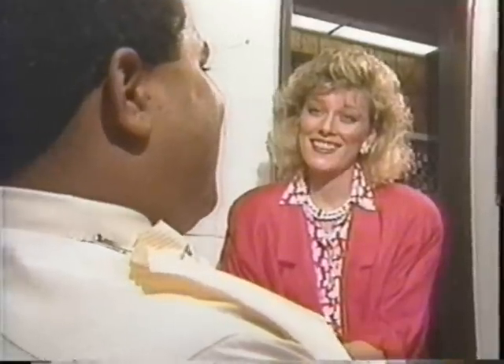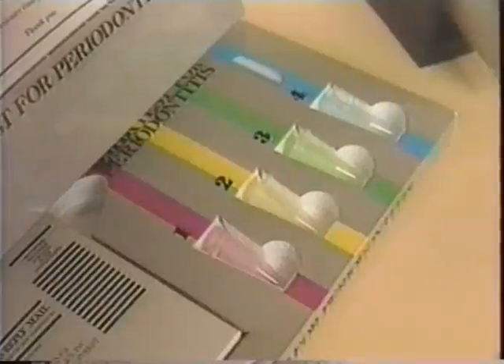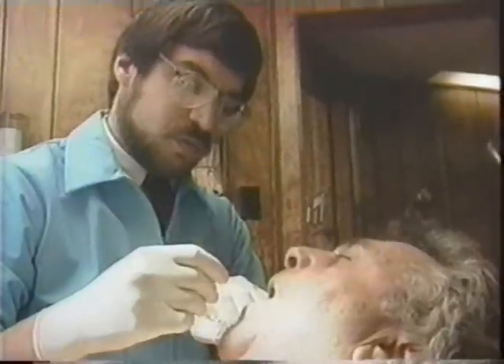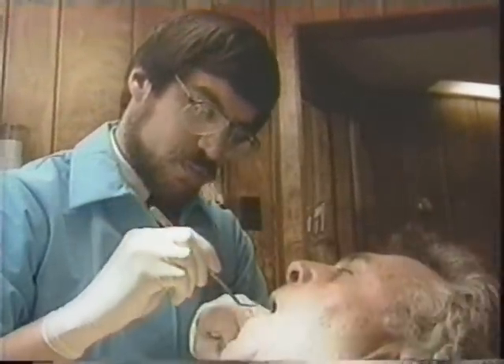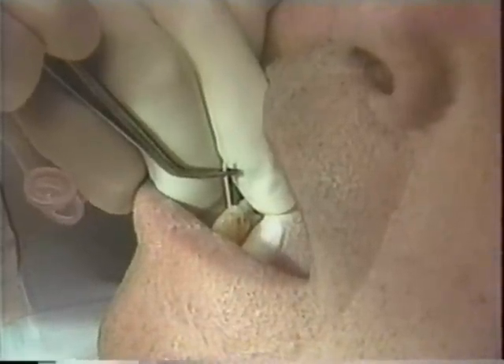I want to keep my teeth. To help people like Mario get their gum disease diagnosed and treated, Biotechnica Diagnostics of Cambridge, Massachusetts, has developed this kit. Others like it should be on the market soon. Doctors take samples of the bacteria in your mouth. The results will show your dentist how much bacteria is present and where. It takes much of the guesswork out of treating gum disease.